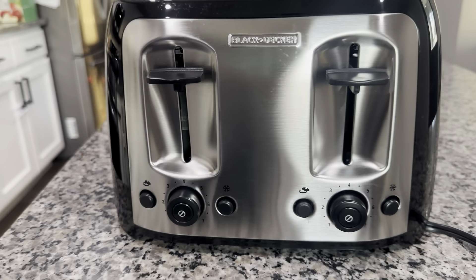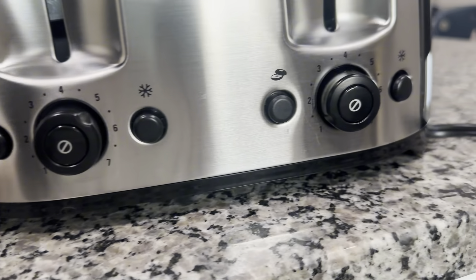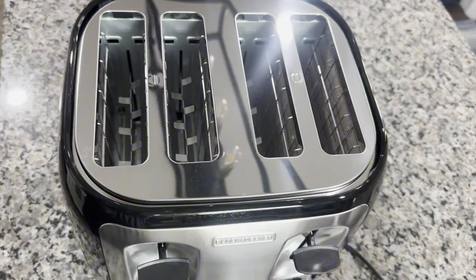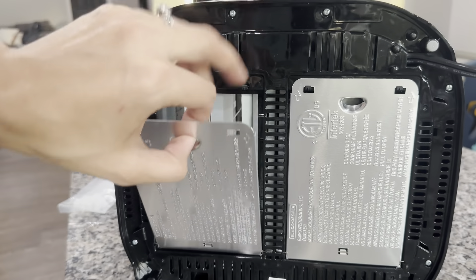Hey guys, if you have gotten to the point that your family has outgrown a two slice toaster and are looking for a four slice toaster, then you should consider getting the Black and Decker toaster. It has a classic design, extra wide slots, and a browning control feature that makes it easy to get the perfect toast every time.